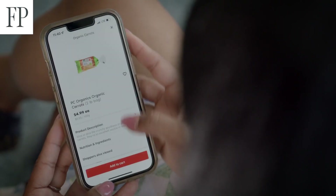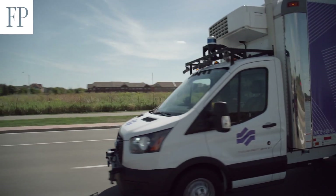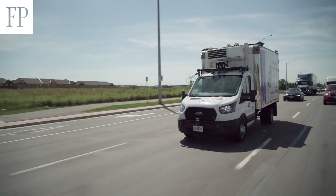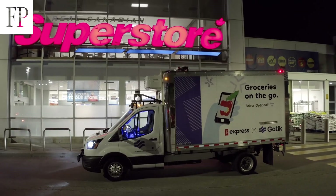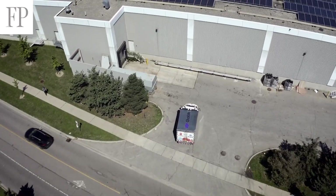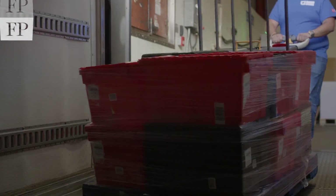If you're a PC Express customer and you put your order in, and you're picking it up at a store that is currently serviced with picking from another store, the order when it's picked at the picking store will be loaded onto this multi-temperature truck.